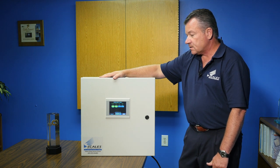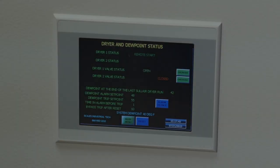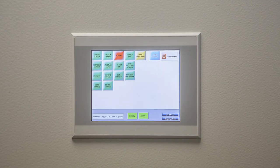It's completely customizable because on some of these screens we actually have fan control, we can control air dryers, and we can look at dew point. So it has a lot of versatility and again is customizable to whatever the end user is looking to do.